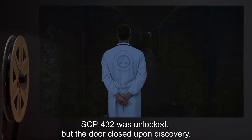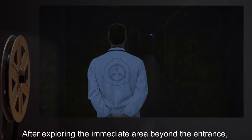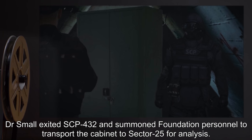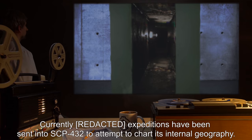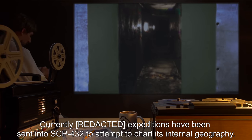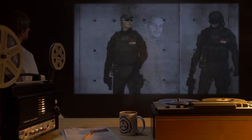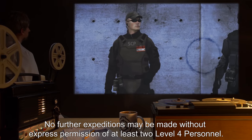SCP-432 was unlocked but the door closed upon discovery. After exploring the immediate area beyond the entrance, Dr. Small exited SCP-432 and summoned Foundation personnel to transport the cabinet into Sector 25 for analysis. Currently, expeditions have been sent into SCP-432 to attempt to chart its internal geography. To date, several D-class personnel have been lost within the maze. No further expeditions may be made without express permission of at least two Level 4 personnel.